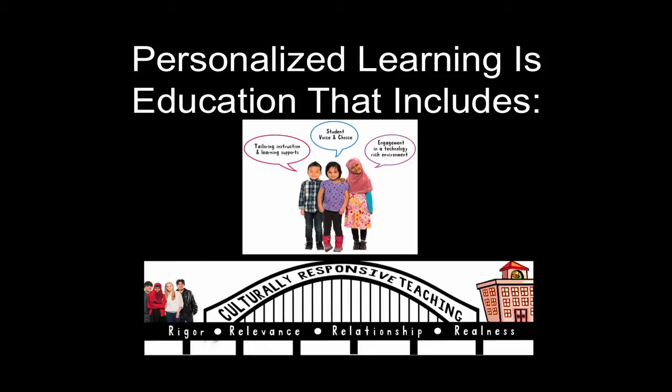Personalized learning, which includes tailored instruction and learning supports, more opportunities for student voice and choice, and engagement in a technology-rich learning environment, and culturally responsive teaching — which is based on the pillars of rigor, relevance, relationship, and realness — help to transform students' school experiences to be more meaningful and motivating. Combining digital devices, re-envisioned learning environments, personalized learning, and culturally responsive teaching allows for the creation of 21st century schools that place students at the center of instruction and build connections between home and school to make learning more relevant.